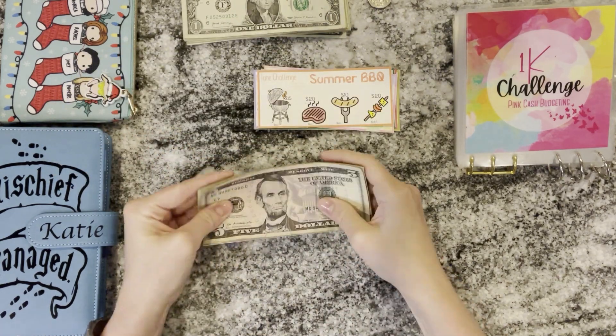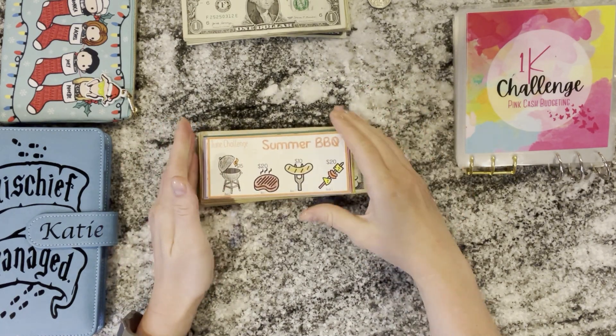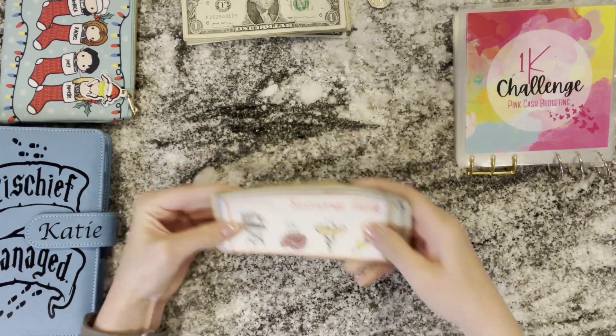I'm going to put this money back into the bank, into our high yield savings account because it is all finished up and now it can earn interest. Then we will work on the second half of the binder starting next month in July. That's so exciting.